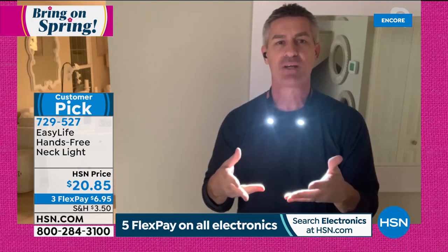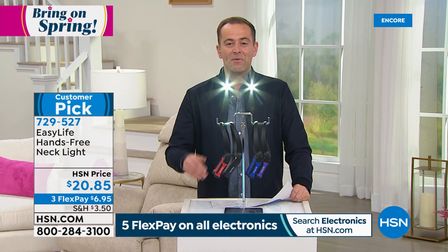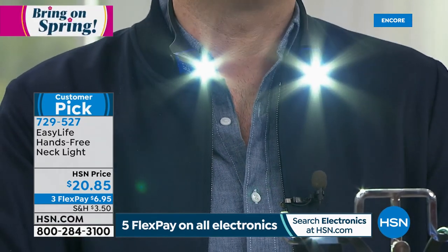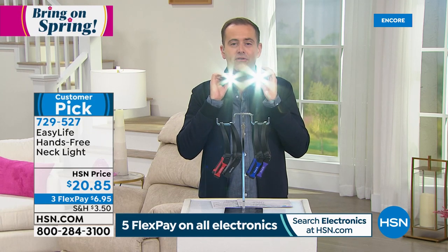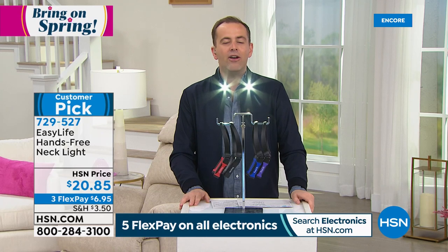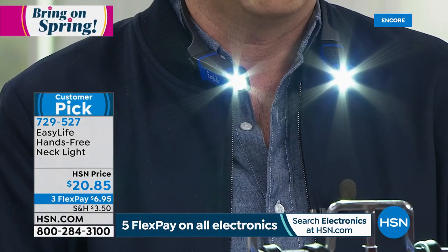I used it recently when my son Harry got something caught in the washing machine — I was underneath there trying to figure out how to get access to get it out. This was perfect for those kinds of jobs. We've got a lot of reviews on this product, which is why it's a customer pick — four out of five stars at least. People are talking about the flexibility. When you put it on, you barely feel it — it's extremely lightweight, kind of hugs you around the neck but is nice and secure. Maybe somebody in your life is a craftsman, plumber, electrician — any job where you need illumination, now you don't need somebody there holding the flashlight for you.